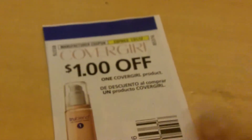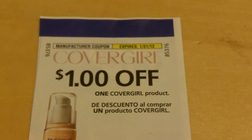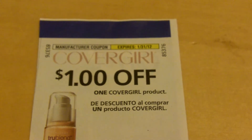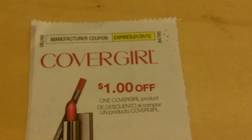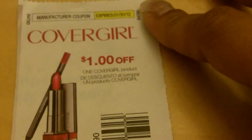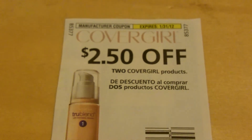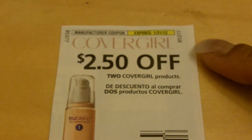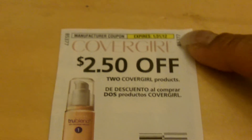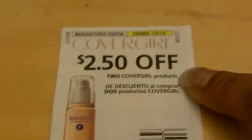First, the coupons. This one is a CoverGirl dollar off one CoverGirl product, expires the 31st of this month. This one is also a CoverGirl coupon for a dollar off, also expires the 31st. And this one is the best coupon I've seen circulating right now — also CoverGirl, expires the 31st — and it's $2.50 off two CoverGirl products. That's a really good deal and I'll show you why.